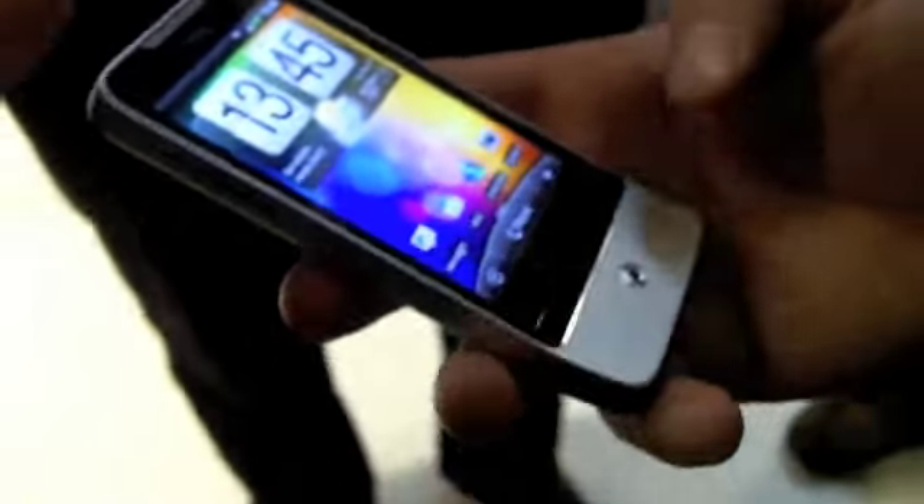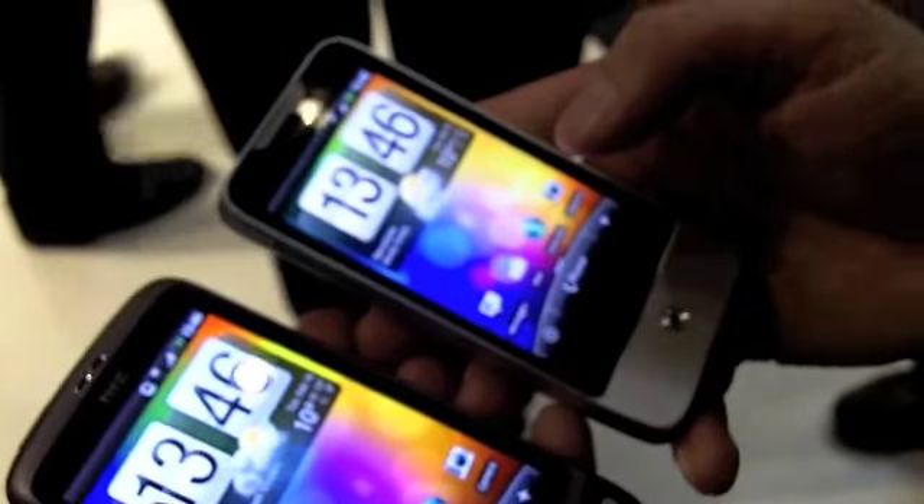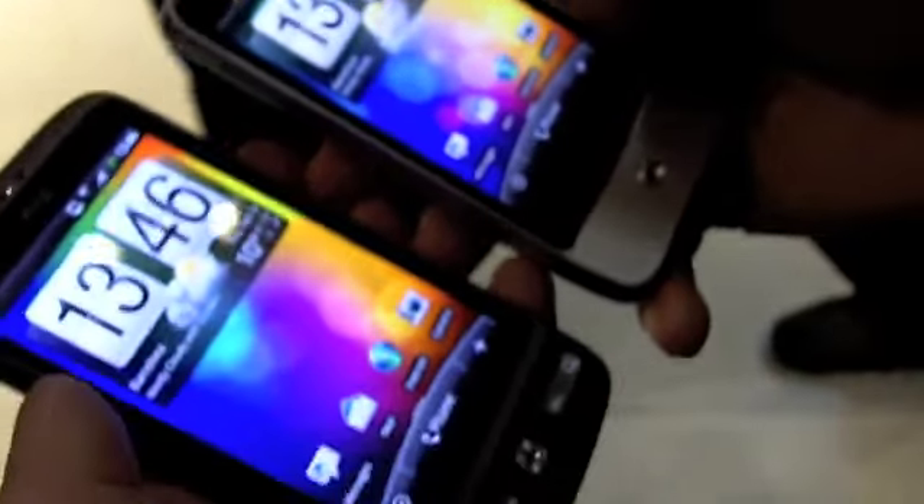These seem to be HSDPA devices. Absolutely. Are you planning or is there any information about CDMA devices for the US? Not that I know about - I'm a UK rep, so I wouldn't be an expert on that.